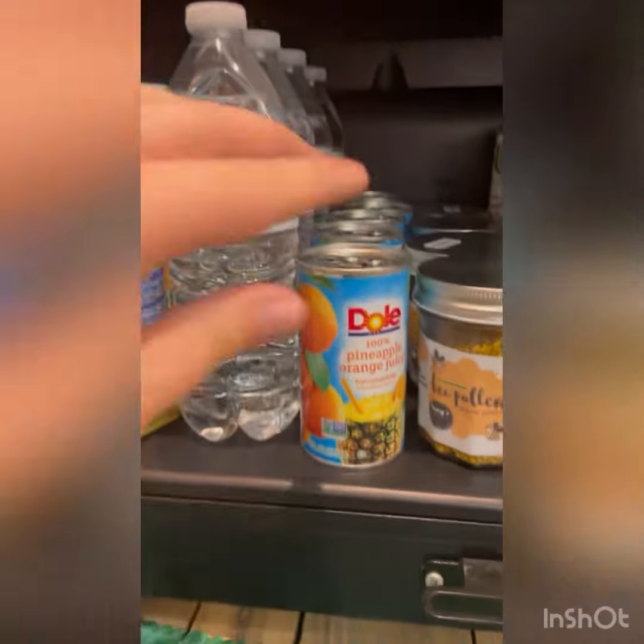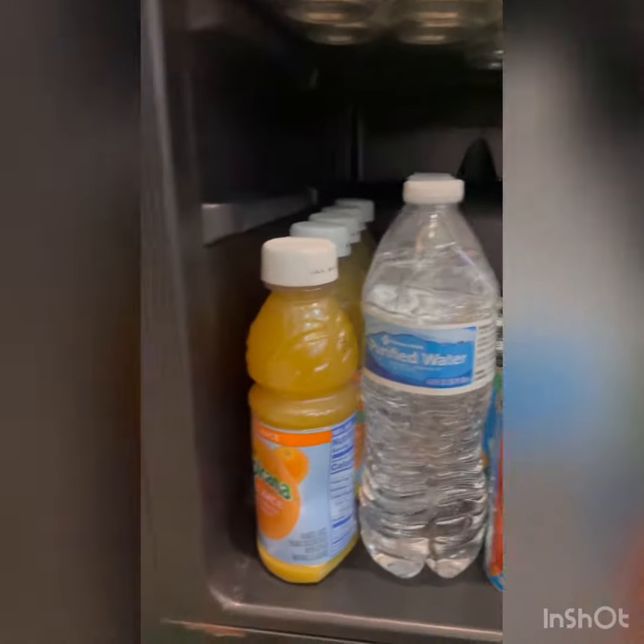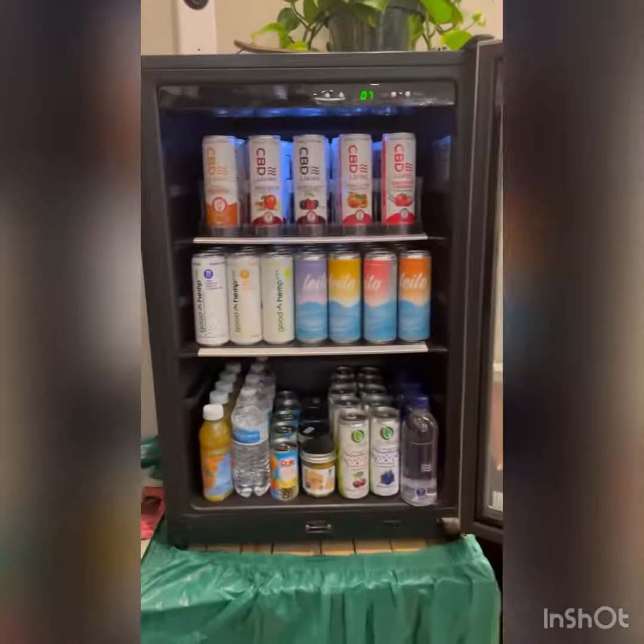And then we also have some Pineapple and Orange Juice, regular waters, or just Orange Juice. Thanks for watching and I hope to see you guys soon.